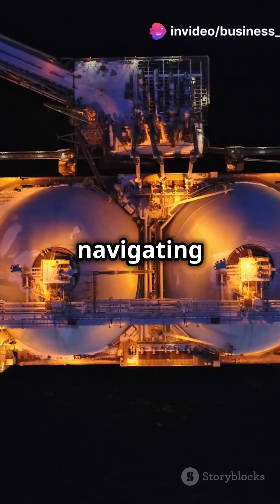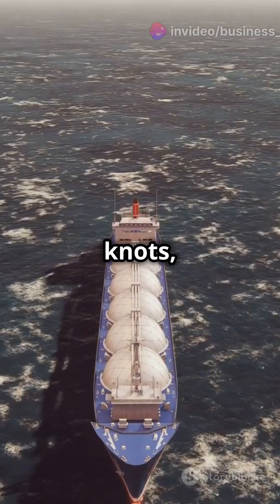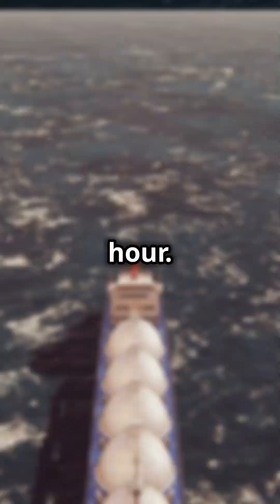Once loaded, these behemoths set sail, navigating the oceans with precision. Did you know they can travel up to 20 knots?